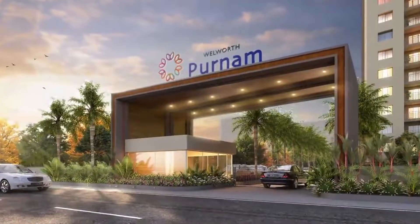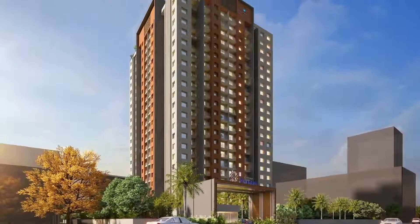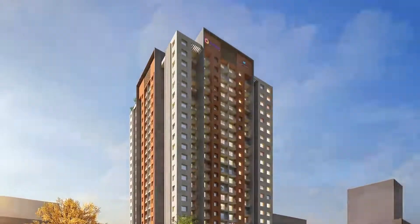A thoughtfully designed life space is awaiting you. Come, start living the complete life.